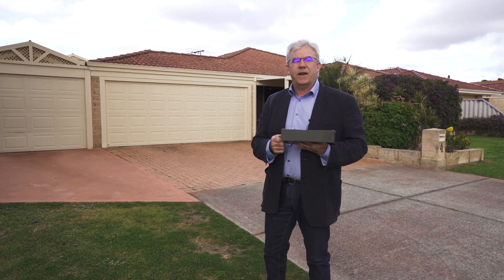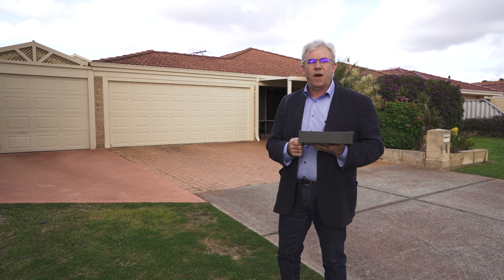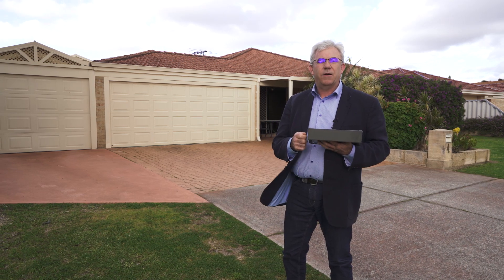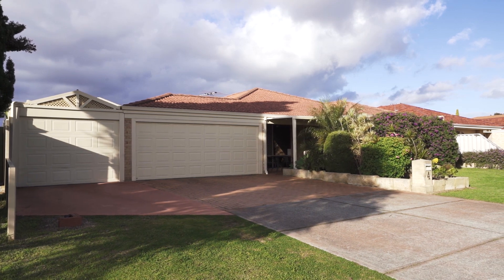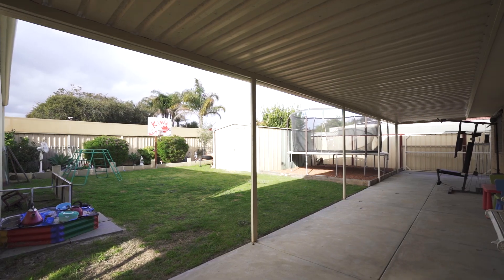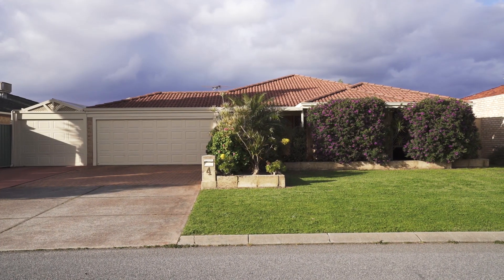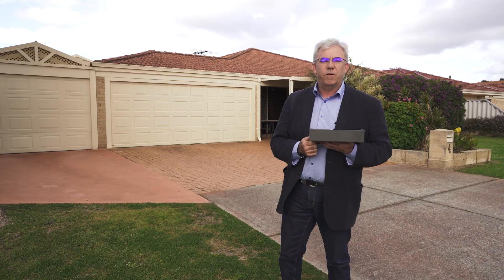Hi guys, Brendan Lay here again from Naked Edge Real Estate. Today I have the pleasure to present Penny and Larry's beautiful home at 4 Ardmere Close in Seville Grove. What I really love about this property is there's plenty of extra parking, a huge alfresco out the back, and it's within walking distance to the local preschool, primary school, high school, and Seville Grove shops.